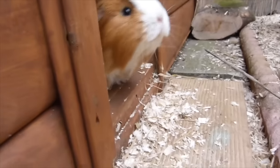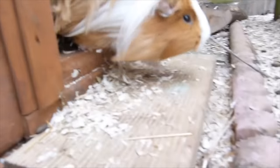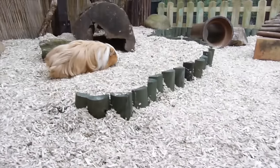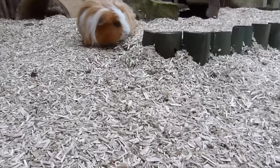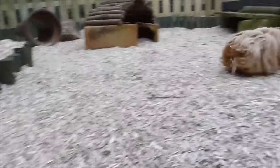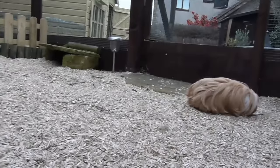Oh of course you'd be first out, wouldn't you? You're always first out, Miffy. She loves the outdoors so much. She's brave, good girl - she needs a bit of a brush actually. Do we need to brush you? Oh, that's one happy guinea pig isn't it? When they run around like that, it's always a good sign.